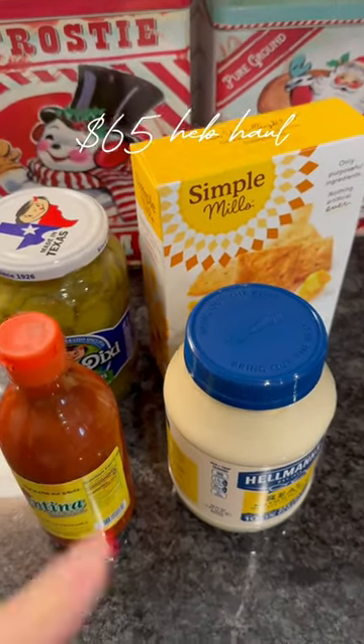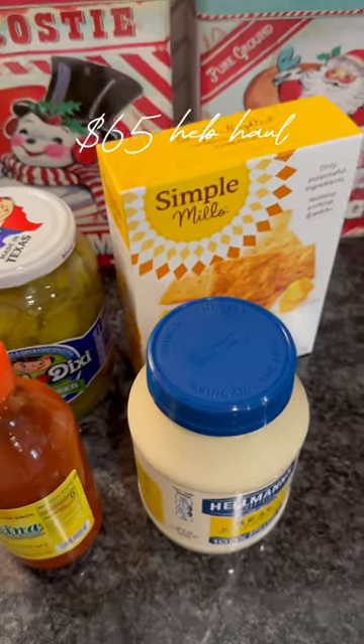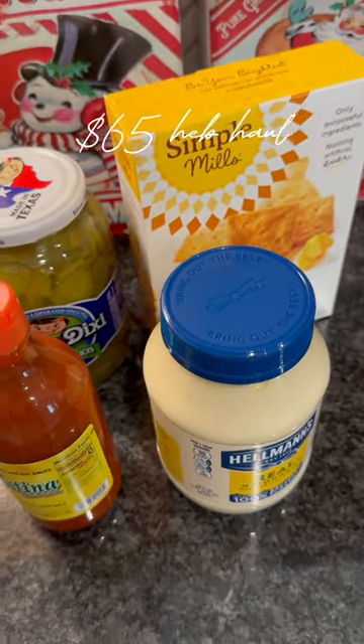Egg salad was like my legit obsession for a really long time and I haven't been eating it because I ate it so much, but I just want it again so I got some things that I like to put in or on my egg salad.